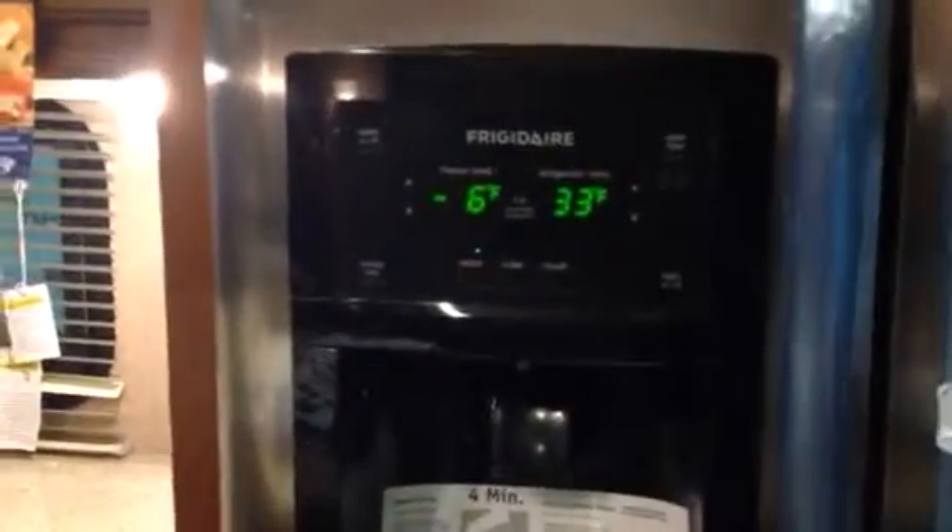There's the ice maker — it tells you the degrees of the freezer and the refrigerator, and they're reading right on. There's the freezer, side by side, and the refrigerator. What's the tongue weight on this? That's a lot of refrigerator.